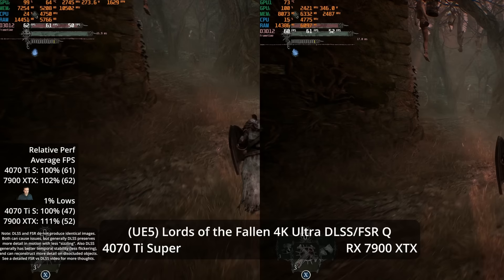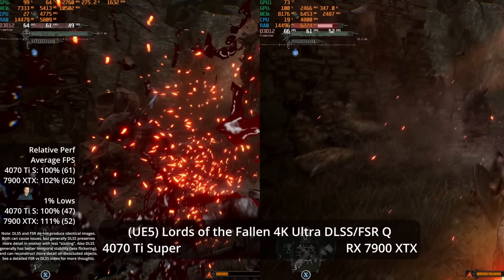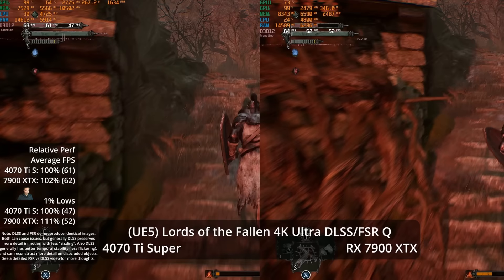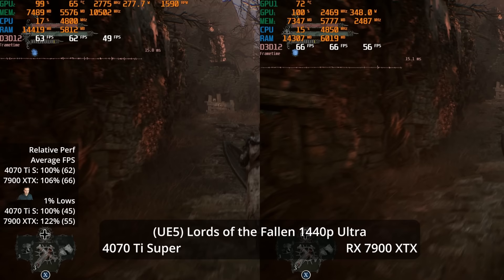Enabling DLSS and FSR at quality — UE5 is very per-pixel rendered, so lowering render resolution helps performance a lot — we jump to 62 and 61 FPS respectively, a 2% lead for the XTX with an 11% advantage in 1% lows. However, DLSS has a clear image quality advantage on the NVIDIA side, so effectively it's a performance tie with an image quality edge to the 4070 Ti Super.